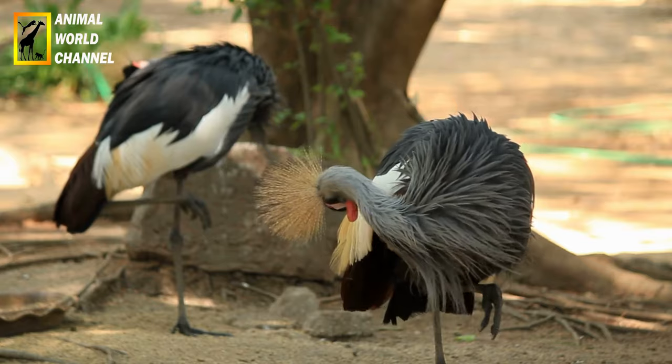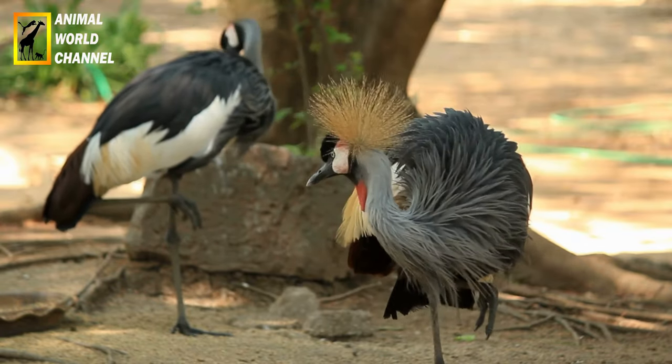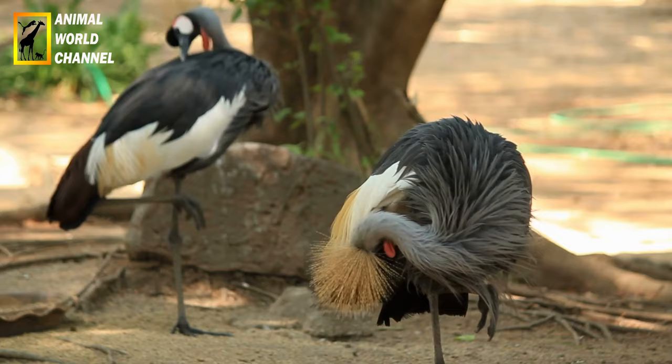Importance culturelle : dans certaines traditions, les plumes de la couronnée d'Afrique sont utilisées dans des rituels et des cérémonies.